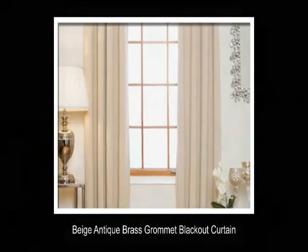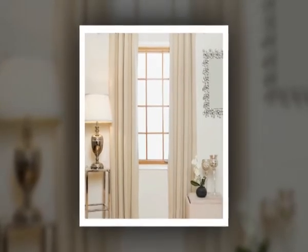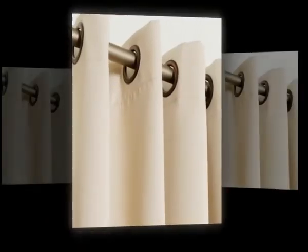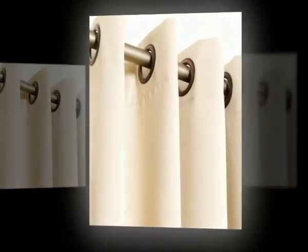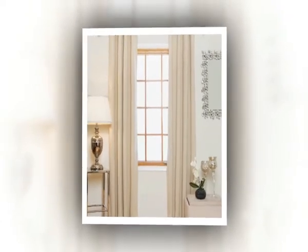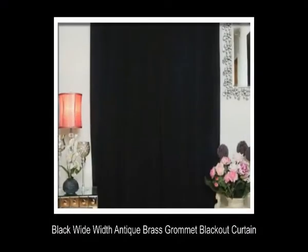4. Beige Antique Brass Grommet Blackout Curtain. This is a blackout curtain for winter. You can enjoy a warm temperature without utilizing any warmer in your room by hanging this curtain. You can control the daylight going back and forth with the assistance of this curtain. Each panel measures 52x120 inches. It has 8 grommets per curtain panel. The fabric is polyester and has 3-pass blackout texture. It helps to block light.